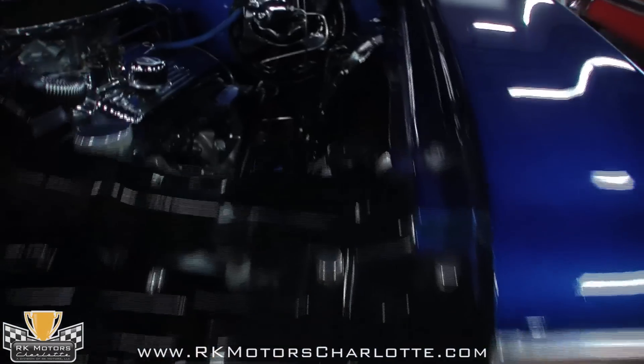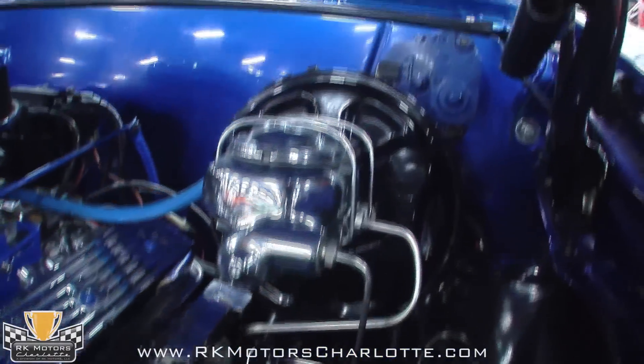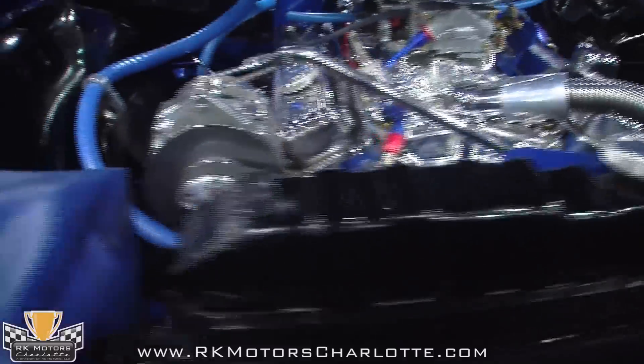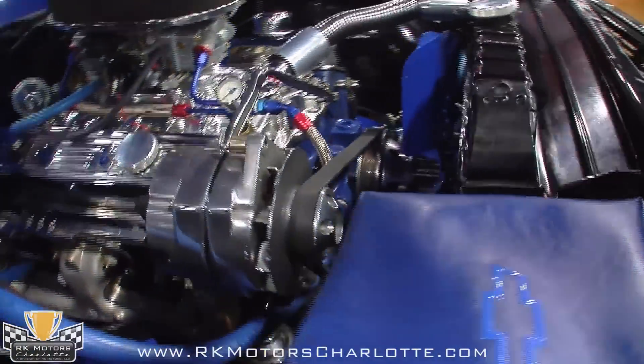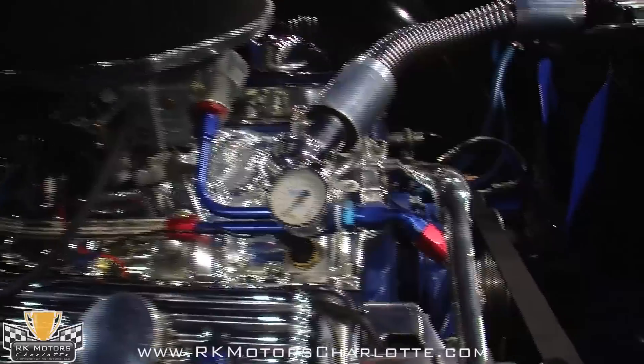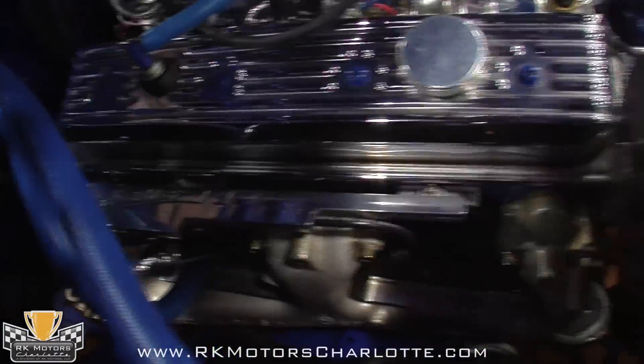Powering this blue cruiser is a GM ZZ3 crate motor, which cranks out 345 horsepower and an impressive 387 pounds of torque, thanks to a 4 bolt block, forged steel crank, steel connecting rods, and a set of aluminum heads up top. A full roller cam improves efficiency, while a reliable HEI distributor lights the fires.